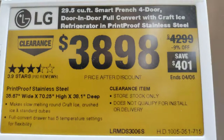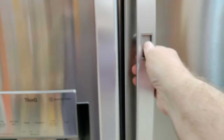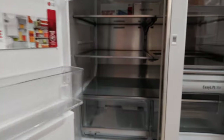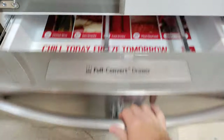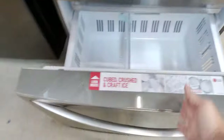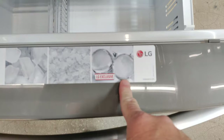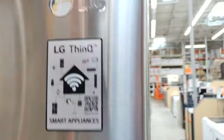Another LG. This one is $401 off, and it has the little secret compartment — a little secret door in here. This also does the exclusive round ice. I do like that one. Smart appliance.